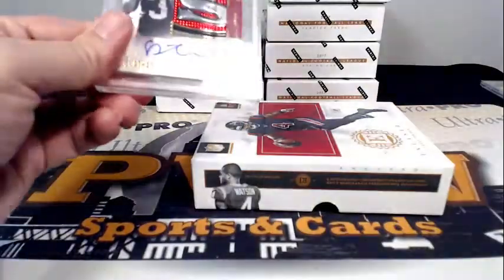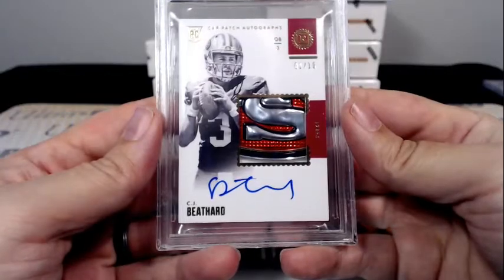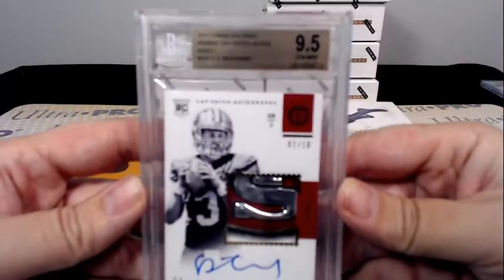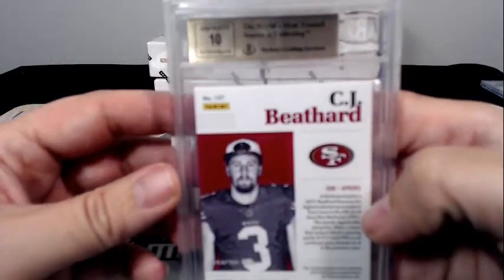Our graded card — look at that — CJ Beathard, one of ten Rookie Cap Patch Autos, gold. One of ten auto. It is a 9.5 on the card and a 10 on the auto, going out to San Francisco and Brandon S. Congratulations Brandon.